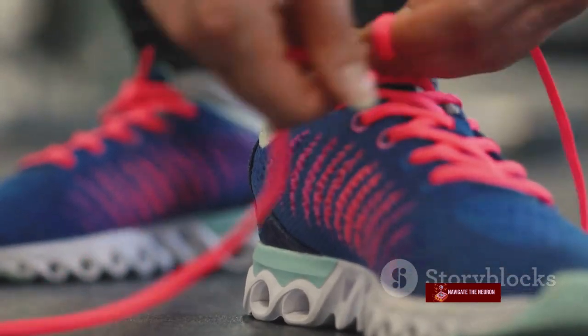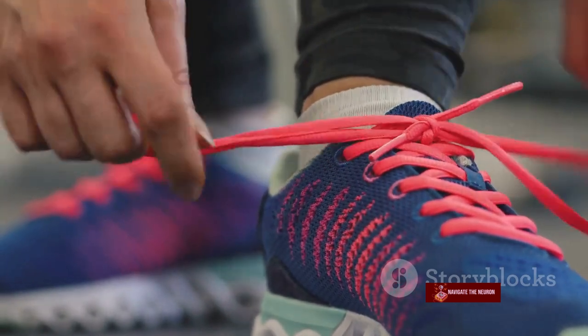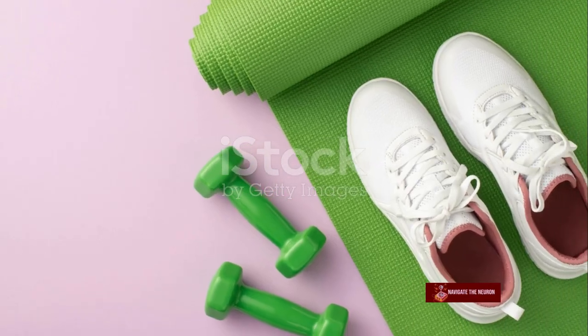Principle 2: Make it attractive. The more appealing we find a habit, the more likely we are to engage in it. Pair an action you want to do with an action you need to do. Maybe you love coffee, so why not read a few pages of that book while you enjoy your morning cup.